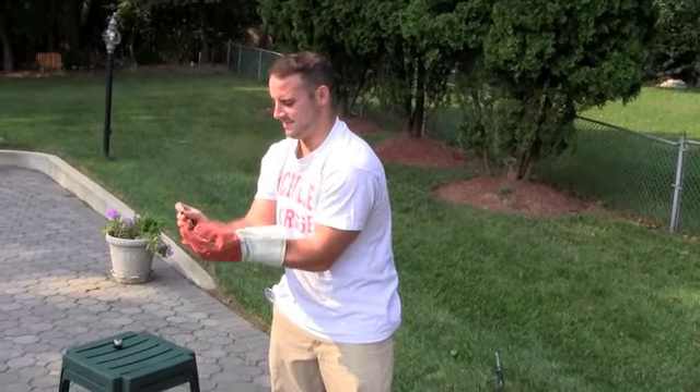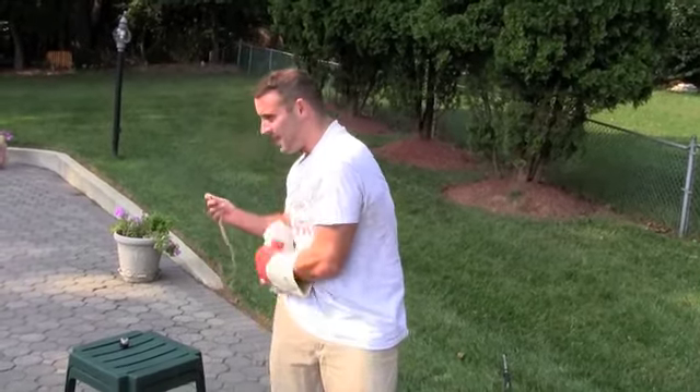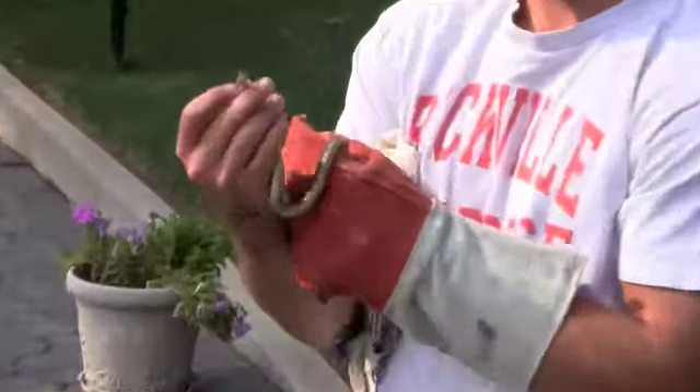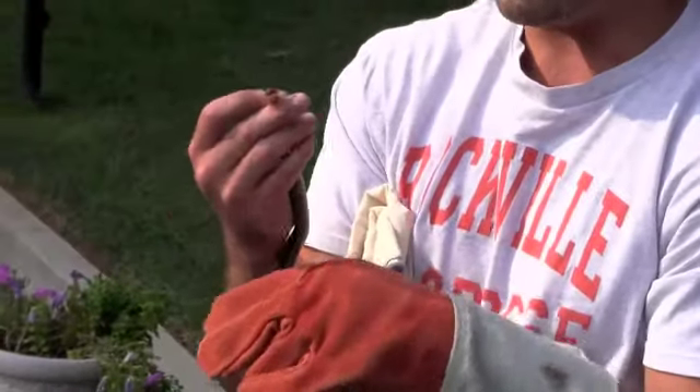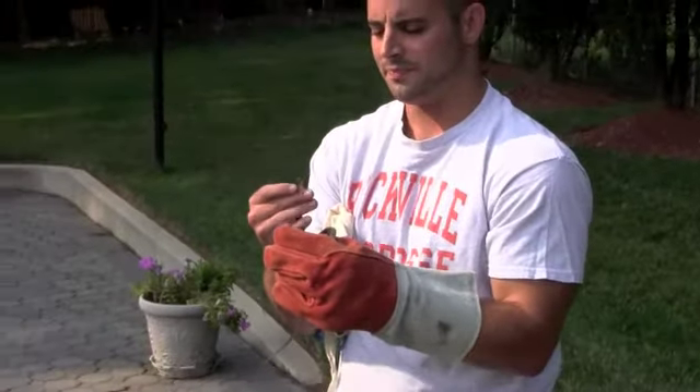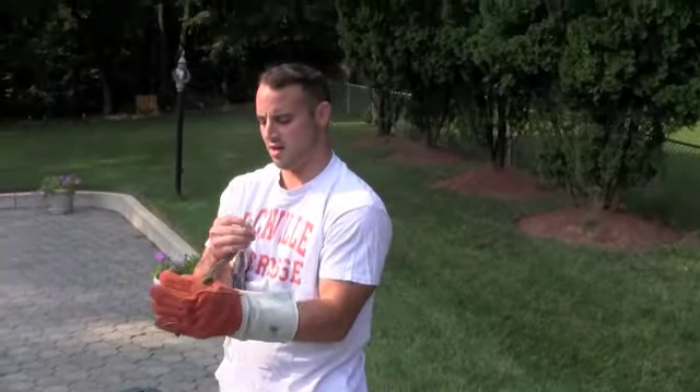I'll relocate it to a safe place away from people. Yes sir, please do. Yup, that's a garter snake. What did you say — garden snake? Garter. Yeah, is it a poisonous one? No, they're not poisonous — thank God. They can make you sick if they bite you, but they're not poisonous.